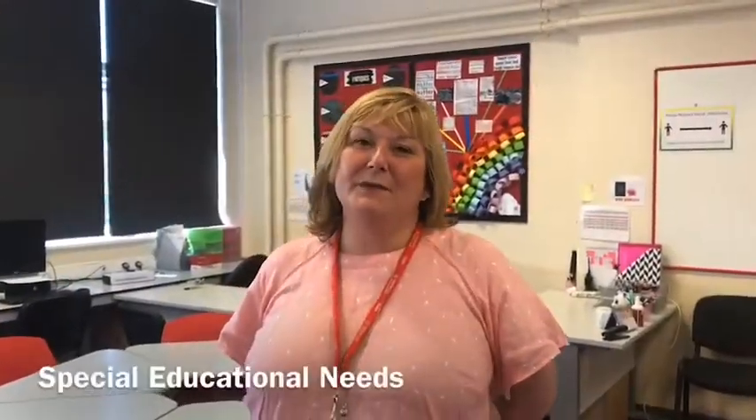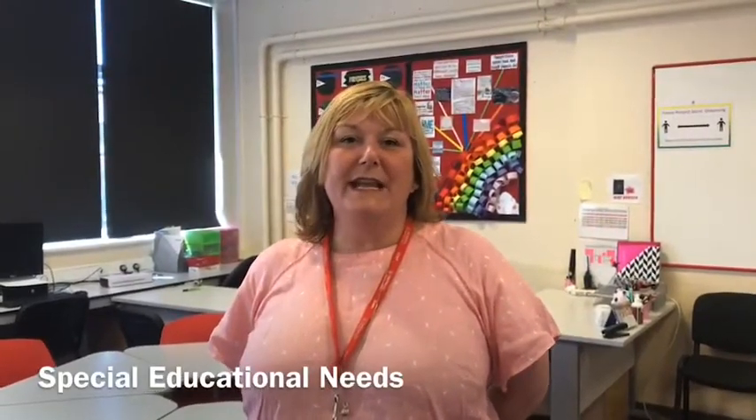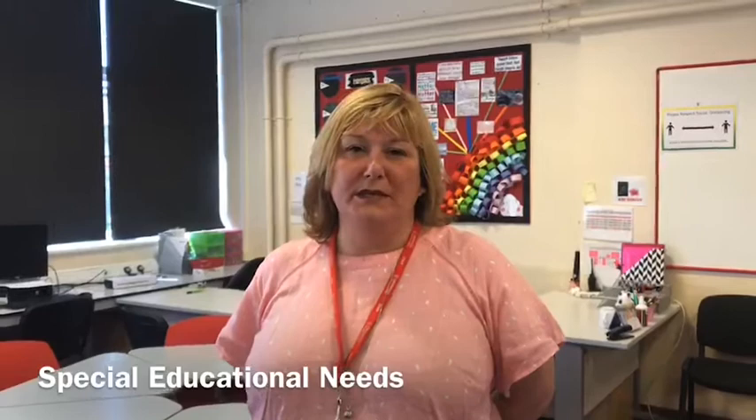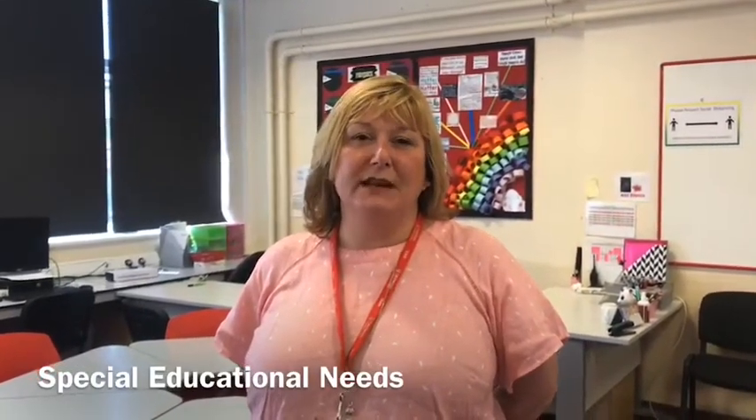On this campus we have three rooms that support special educational needs. This is the biggest room. In here you can get one-to-one support with your literacy or numeracy, or you may have some ELSA support from one of our specially trained teachers.